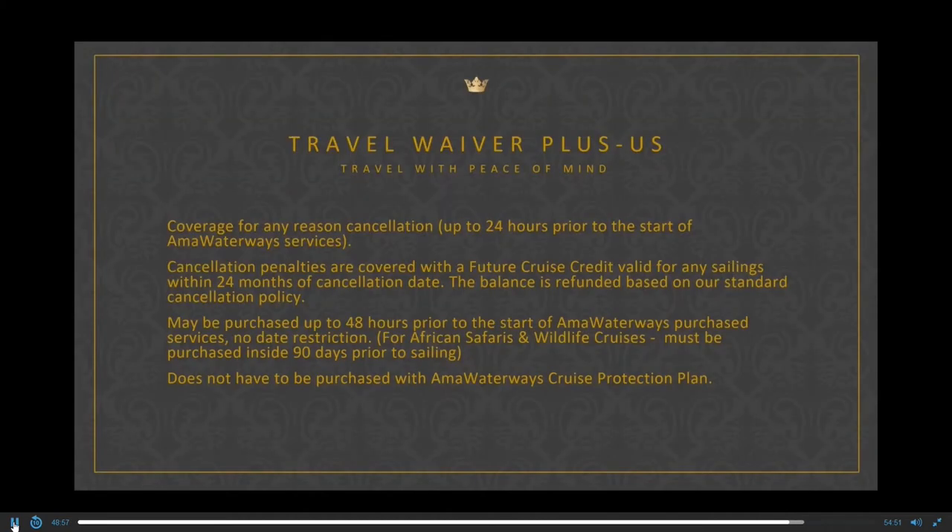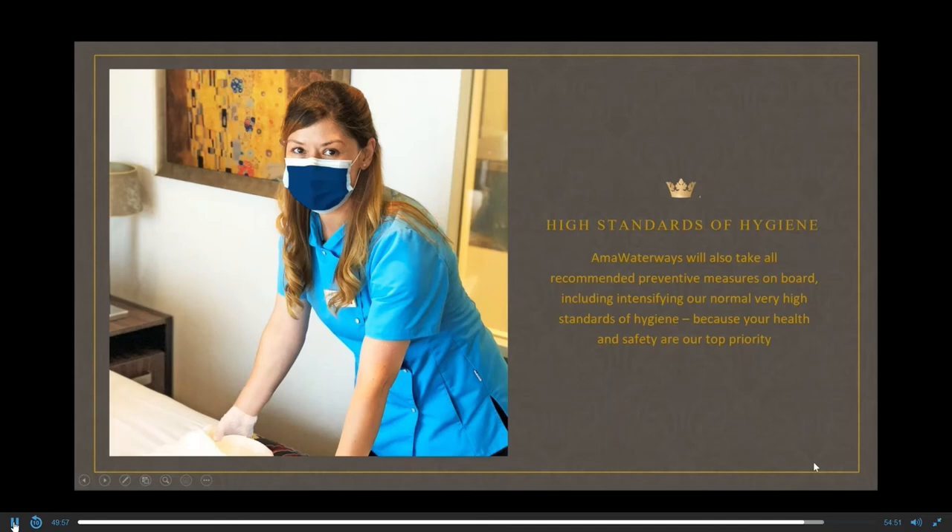Richard here — a few things I want to make you aware of to protect your travel investment. First, Ama Waterways is a financially solid company. We have all of our fleets completely paid off in full, including three ships to be delivered next year, paid in full. In addition, as a guest you can purchase something called Travel Waiver Plus for a nominal cost, which allows you to cancel for any reason up to 24 hours prior to departure. Within 60 to 90 days prior, rather than losing a 35% penalty, we retain it as a future cruise credit.